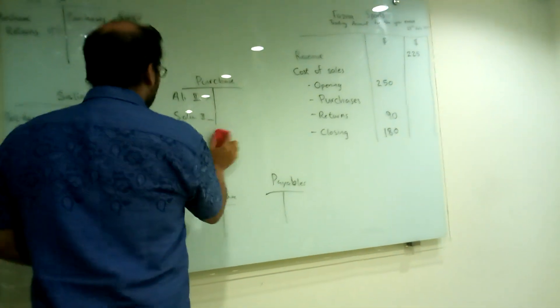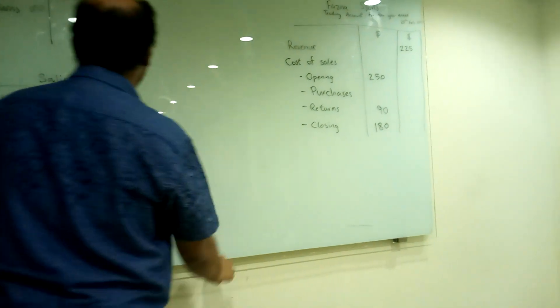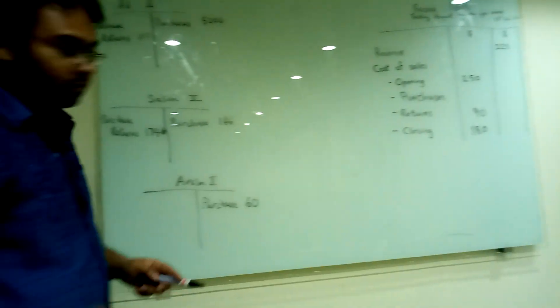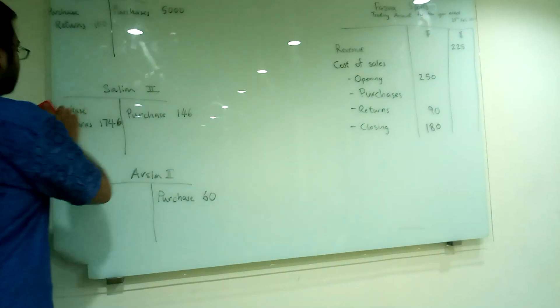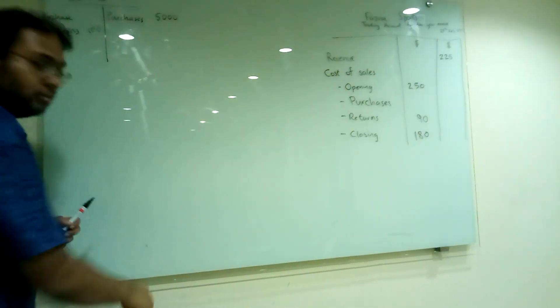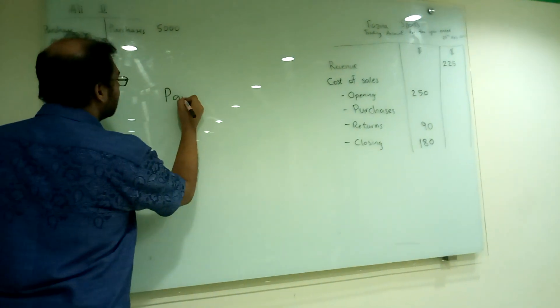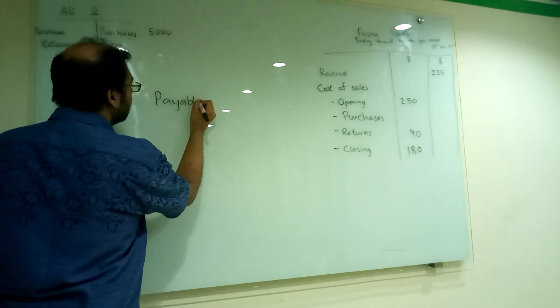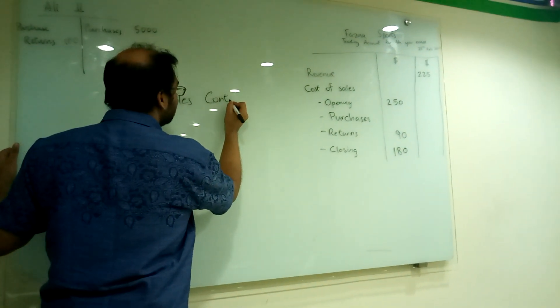Purchase returns. Purchase returns. OK. Purchase returns. I'm all... Control it, right? Cool.